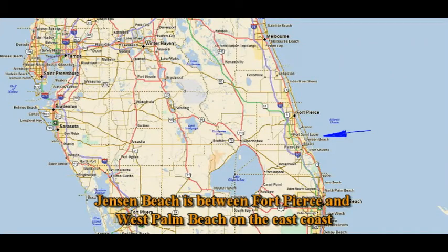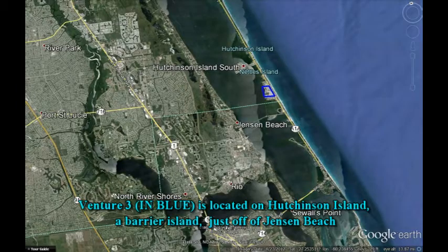The house that we bought is located in Jensen Beach, Florida, about two-thirds of the way down the east coast between Fort Pierce and West Palm Beach. It's located on a barrier island just off of Jensen Beach. You can see the area where we're at in the blue.